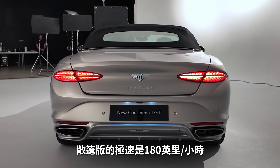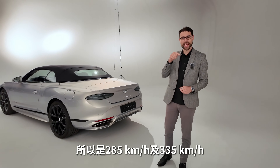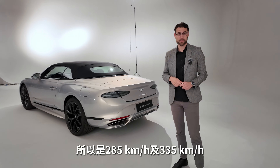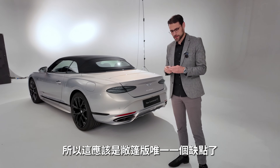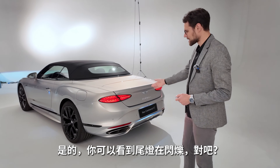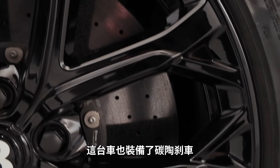Top speed: the convertible is around 180 miles per hour, the Coupé is at 200 miles per hour — so 285 versus 335 kilometers per hour. That's really the only limitation you have with the convertible. The taillights just look really stunning. This one is also fitted with carbon ceramic brakes.